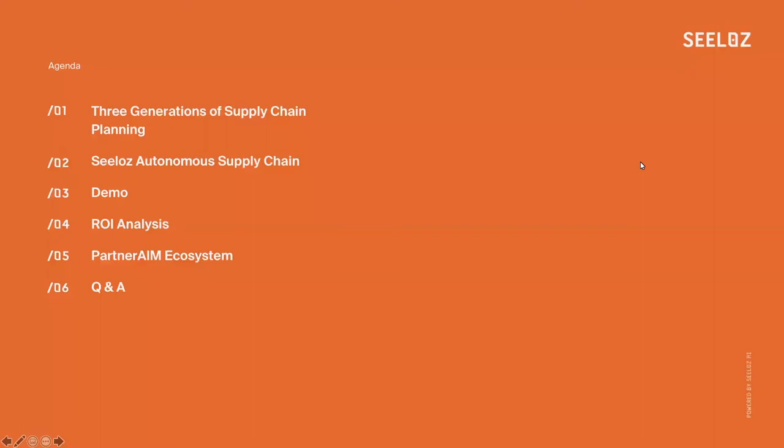This webinar covers what we see as a third generation of supply chain planning solutions. Mohamed will provide an overview of CELOS's autonomous supply chain products and a demonstration. Doug will provide an overview of the returns customers are seeing from our products. Gordon Foles, one of our AIM partners, will talk about his experience working with customers and CELOS products. At the end, we'll open it up for question and answer.